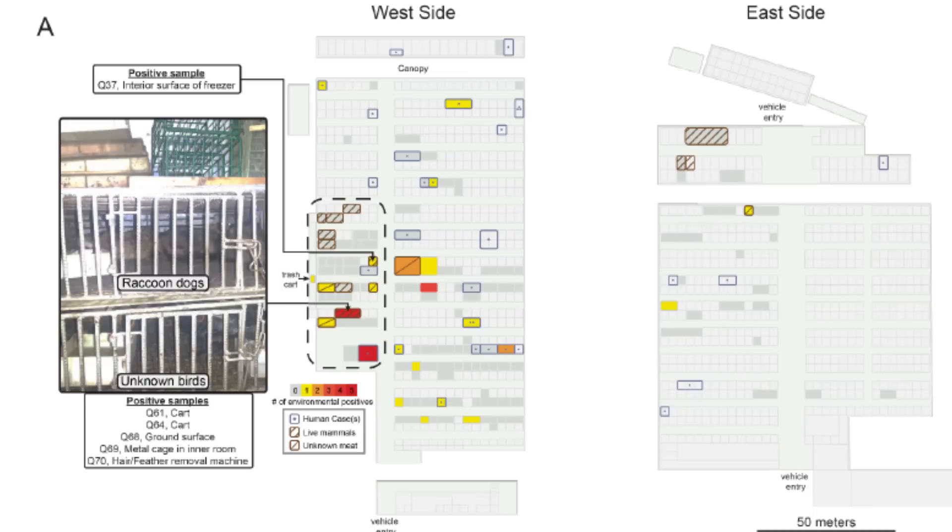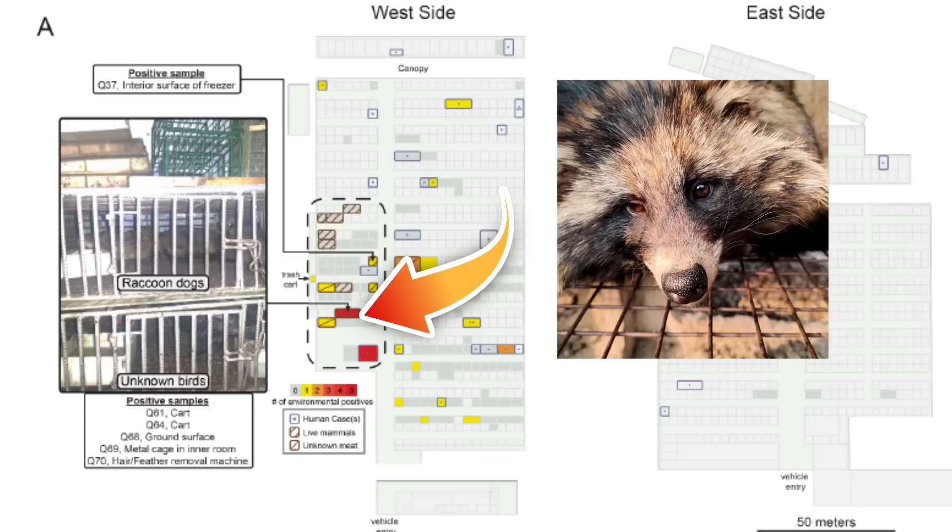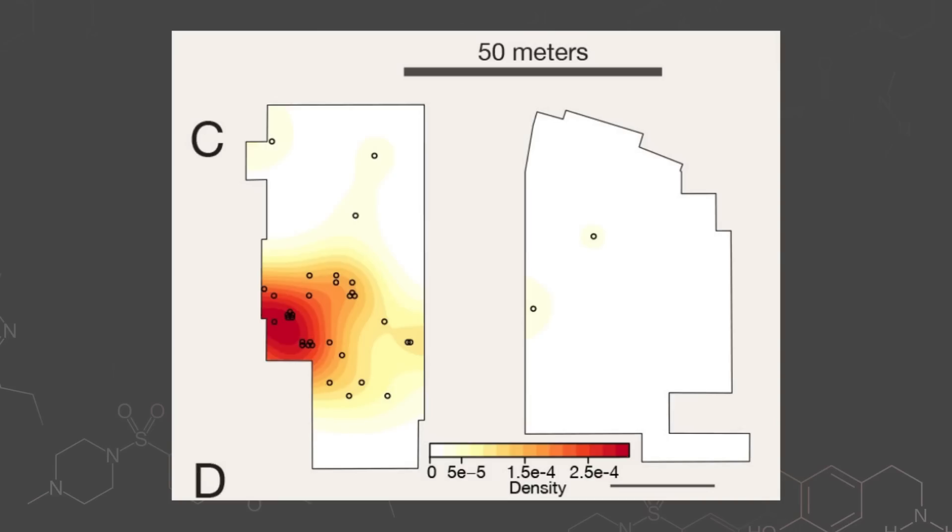This doesn't mean that no animals in the market ever had it — a lot of animals could have had it and then it spread to humans. But that brings me back to our recent Science study, because it has really interesting graphics showing the west side of the market, which is where the animals were sold, has a few hot spots. One in particular — this red box — is where there were reportedly cages of what are known as raccoon dogs. It lit up like a bonfire in that corner where the raccoon dogs were reportedly kept.